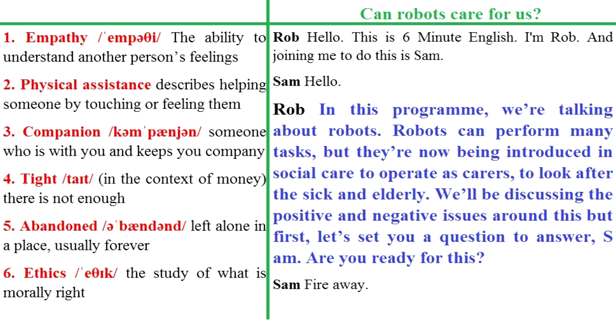Robots can perform many tasks, but they're now being introduced in social care to operate as carers to look after the sick and elderly. We'll be discussing the positive and negative issues around this, but first let's set you a question to answer, Sam. Are you ready for this?